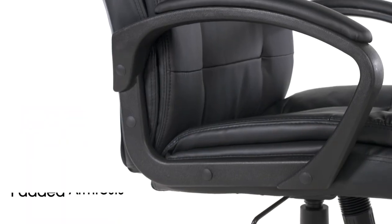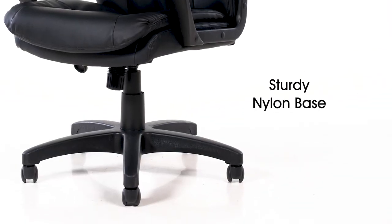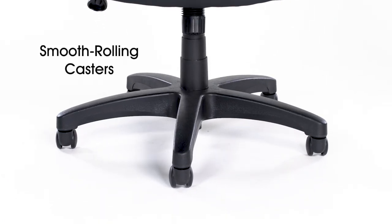The armrests feature extra padding for additional support. It has a sturdy nylon base with 5 smooth rolling casters for easy mobility.